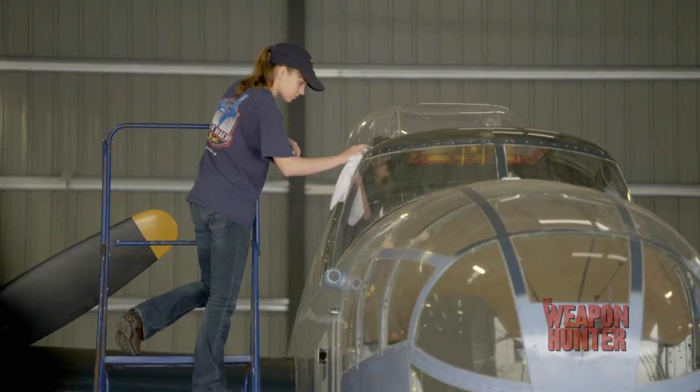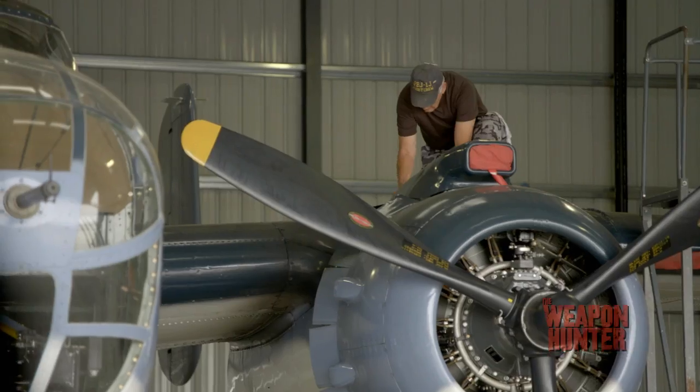Its arrival saved countless American lives, and today it's an icon of the Pacific Theater.